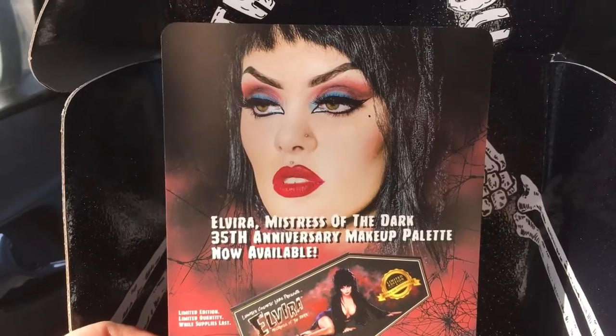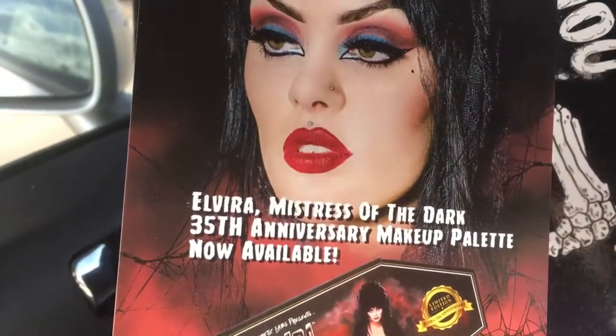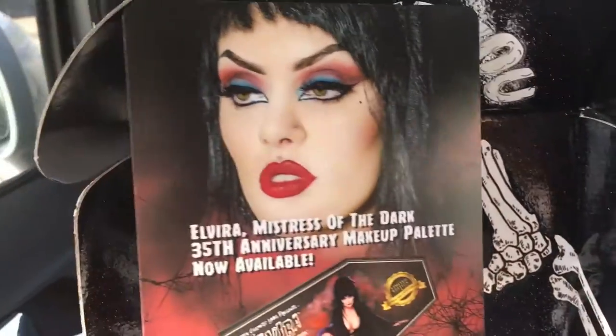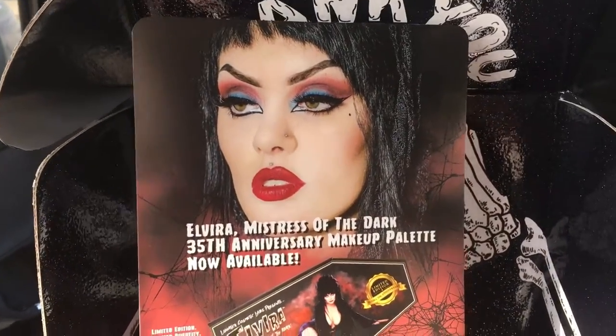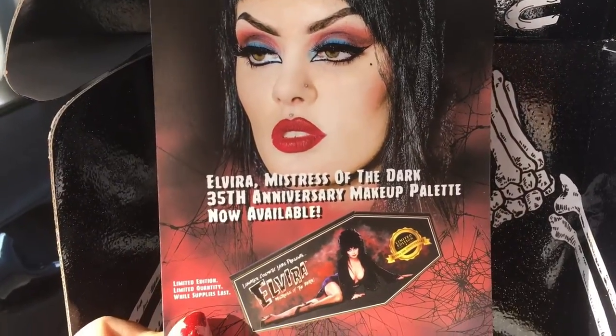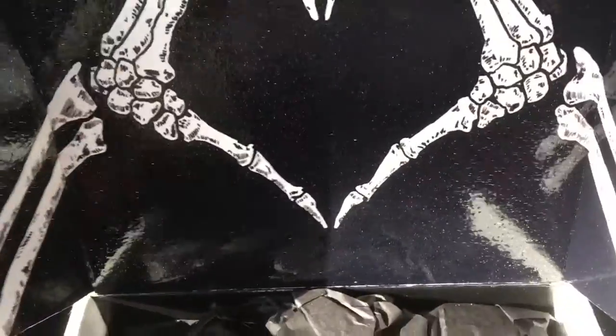So here's a sneak peek — I have the Elvira: Mistress of the Dark 35th Anniversary makeup palette, and I'm super excited. I absolutely love Elvira ever since I was a kid, and I've been a fan of Lunatic Cosmetics for so long. I finally own something, so let's get to looking at the palette.